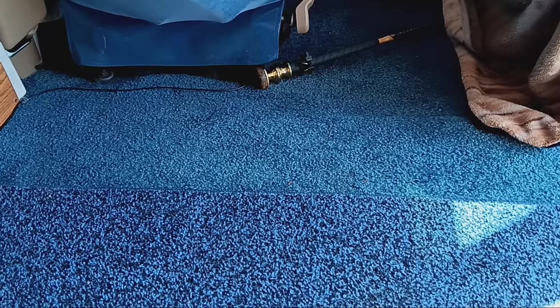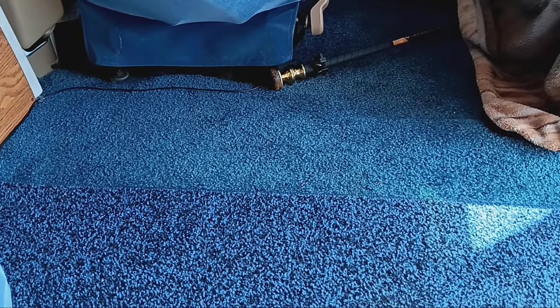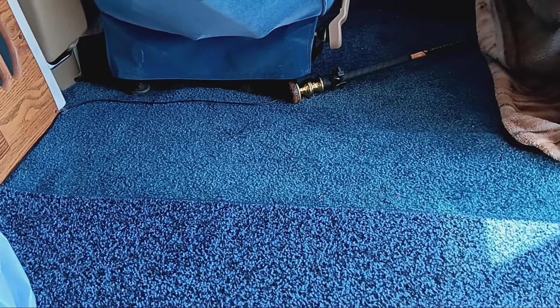I'm going to be dog sitting a little one named Shorty — she's a cute little dog and she's no trouble at all. She'll be 15 years old in July and I've known her all of her life, so she knows me and she's used to me. Anyway, let me show you the back side of the van now.